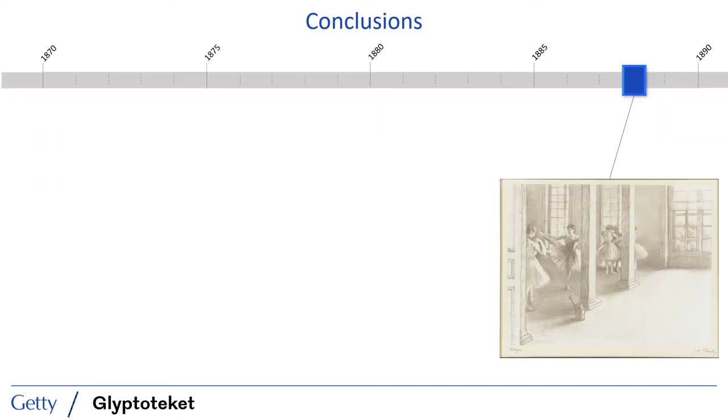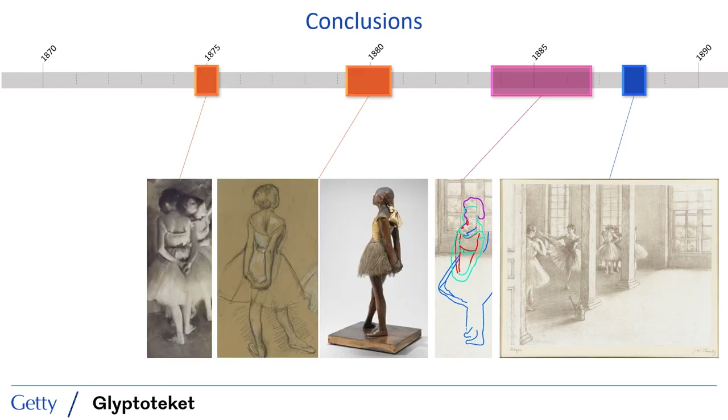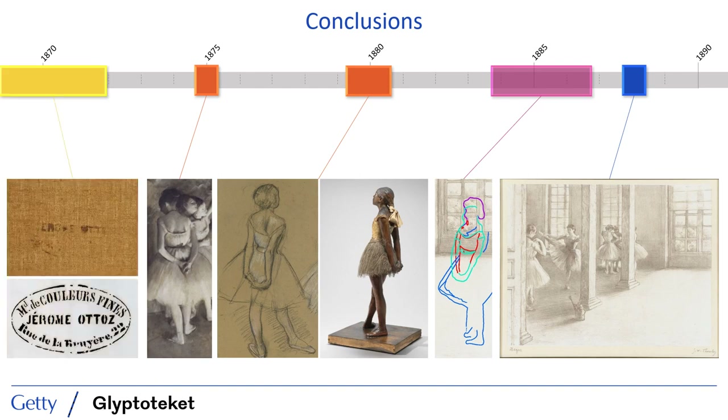Taking all of the research together, we see that while the 1888 dated lithograph provides an upper bound for the initiation of the painting, we've uncovered information to push that date back. The XRF data suggests that the lithograph may not have been the first iteration of the composition and was likely started well before then, although we don't know the exact date. We find evidence of a figural form that was common in Degas' production from the mid to late 1870s, and we have the stamp that characterizes the canvas as one Degas was utilizing in the late 1860s or early 1870s. Taken together, it seems highly probable that this painting was begun closer to the mid-1870s.